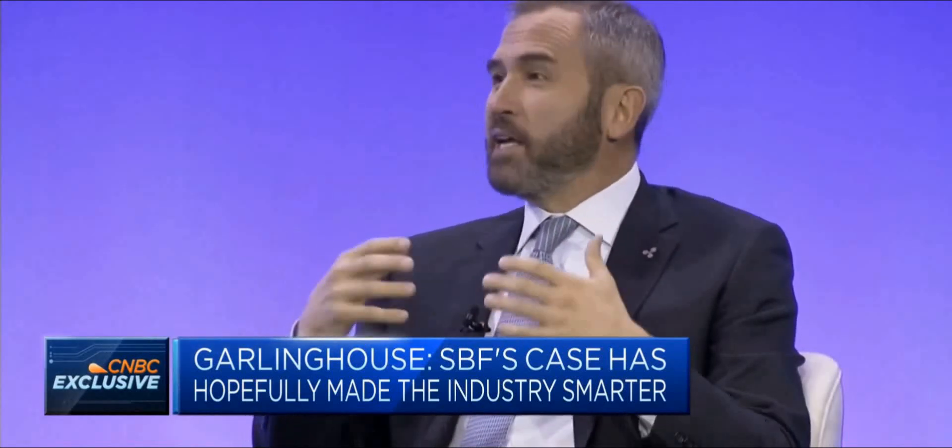Brad said he had believed Sam Bankman-Fried would end up in jail. While he didn't follow the case super closely, it's clear laws were broken. He knew SBF a little and finds it hard to calculate how those things happened, noting that at Ripple — with their compliance team and chief legal officer — it could never happen. He called it sad and bad for crypto but described it as another speed bump that has built resilience and hopefully made the industry smarter.